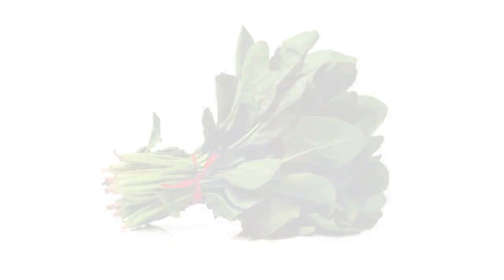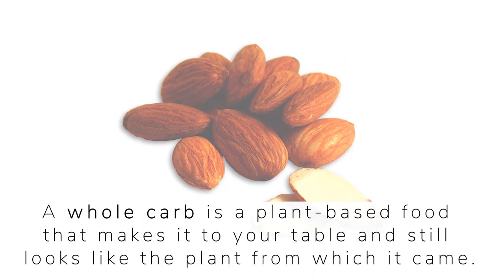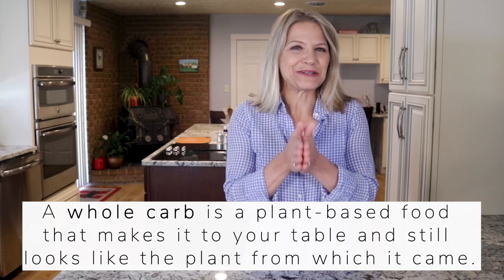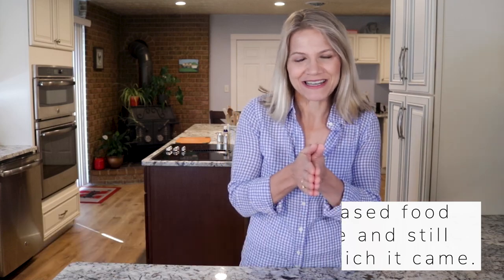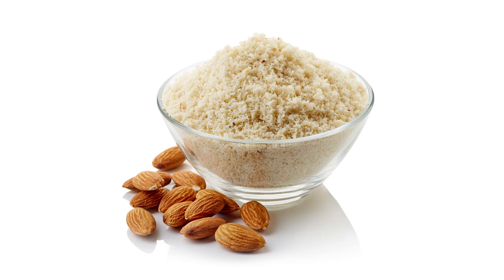Here is the important point. If that plant-based food makes it to your table and still looks like the plant it came from — such as a leaf of spinach, an apple, or an almond — we call it a whole carb. If we grind down the plant and turn it into spinach colored pasta, applesauce, or almond flour, we've created a refined carb.